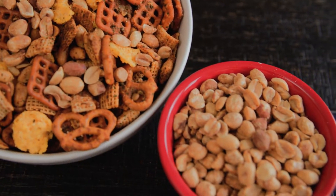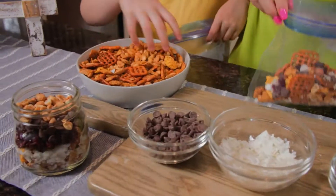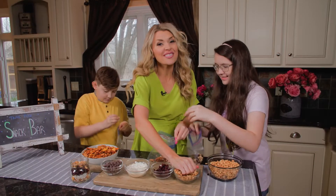So set up a snack station where peanuts are the star. You could use salted, honey-roasted, raw, or even flavor your own.